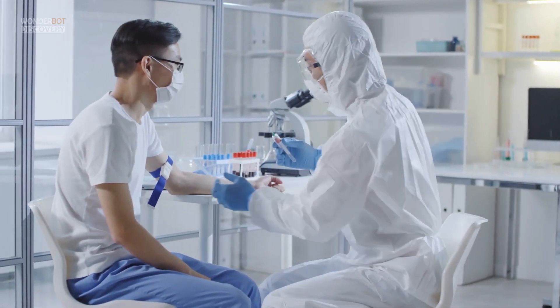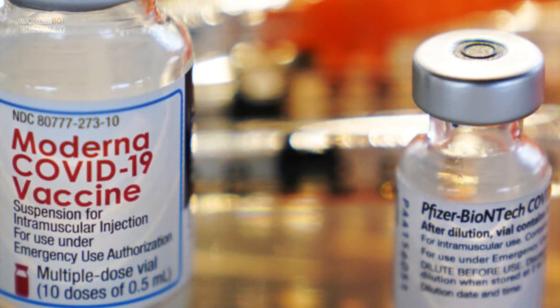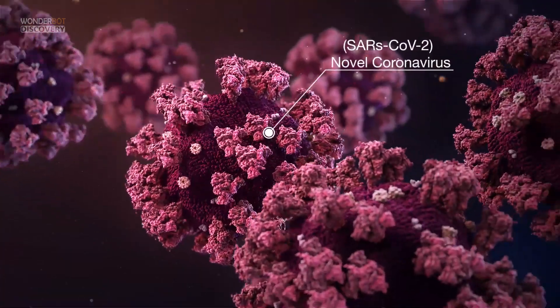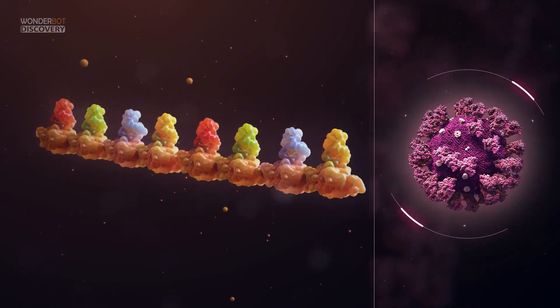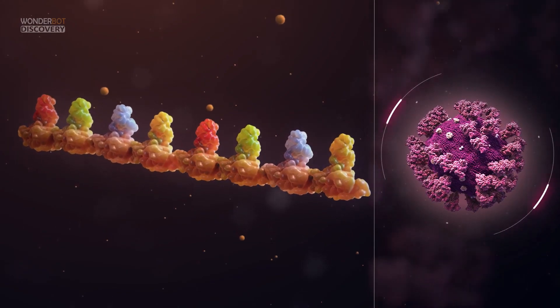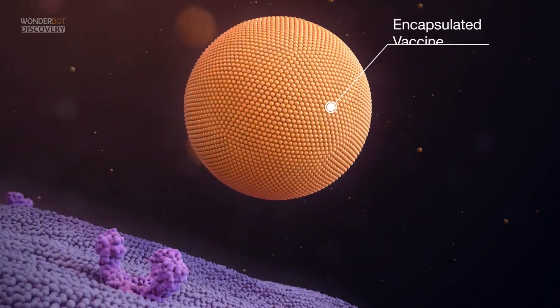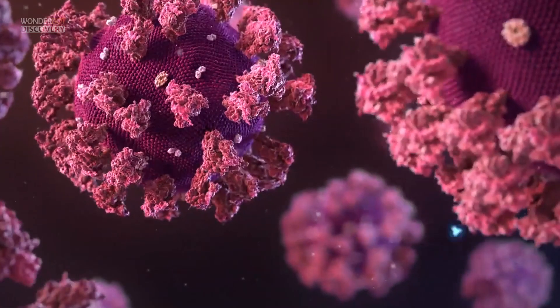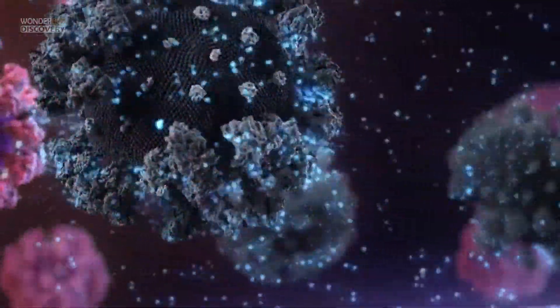Both the Pfizer-BioNTech and Moderna COVID-19 vaccines use messenger RNA (mRNA). Coronaviruses have a spike-like structure on their surface called an S protein. COVID-19 mRNA vaccines give cells instructions for how to make a harmless piece of an S protein. After vaccination, your cells begin making the protein pieces and displaying them on cell surfaces, prompting your immune system to build a response and make antibodies.